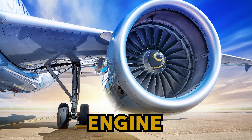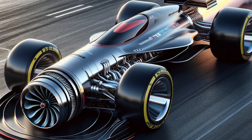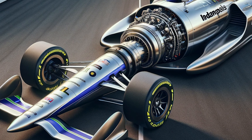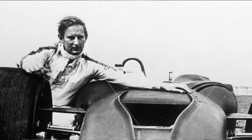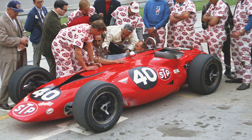Have you ever thought about using an airplane engine on a Formula One car? And have you ever thought of using the same engine to run the Indy 500 and win it? If the answer is no, you're normal people. But if the answer is yes, you are completely insane. You live in the late 60s and you actually did it — you built a car with an airplane engine. This is the incredible story of this car which actually competed in the Indy 500.